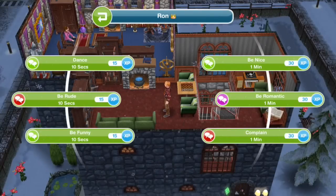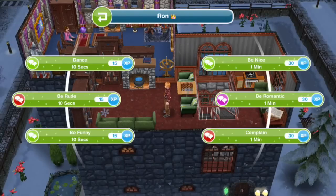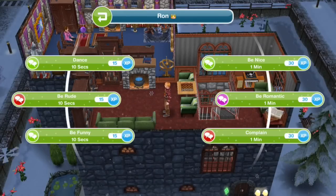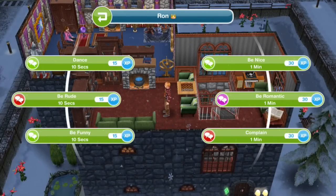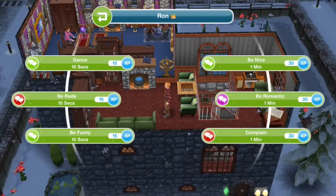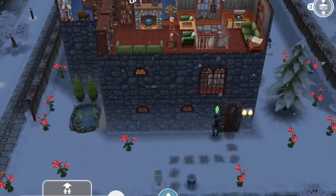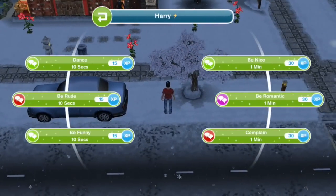Here's a tip: if you want characters to all have different emoticons, put them in the first name blank and leave the last name completely empty. I gave Hermione the book emoticon, Ron the crown emoticon — because of course Weasley is our king — and Harry gets a lightning bolt because that is his thing.